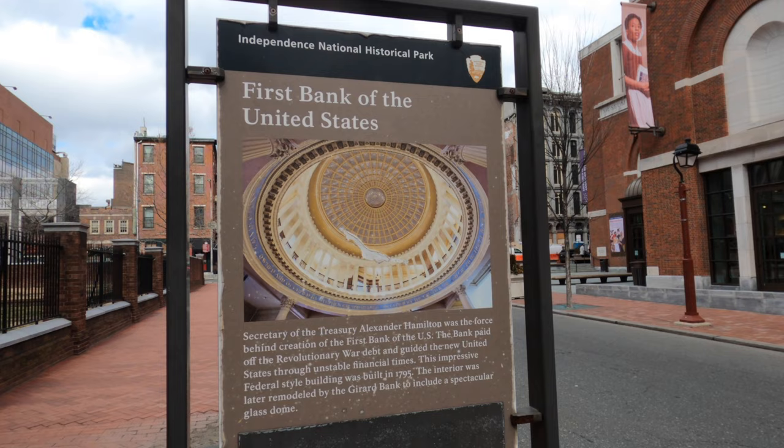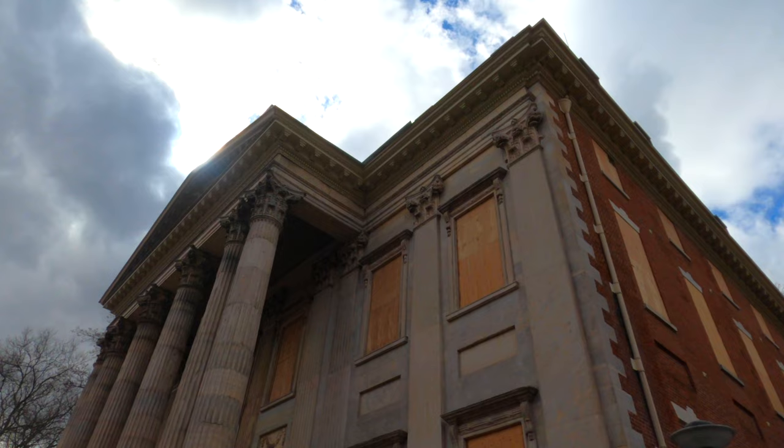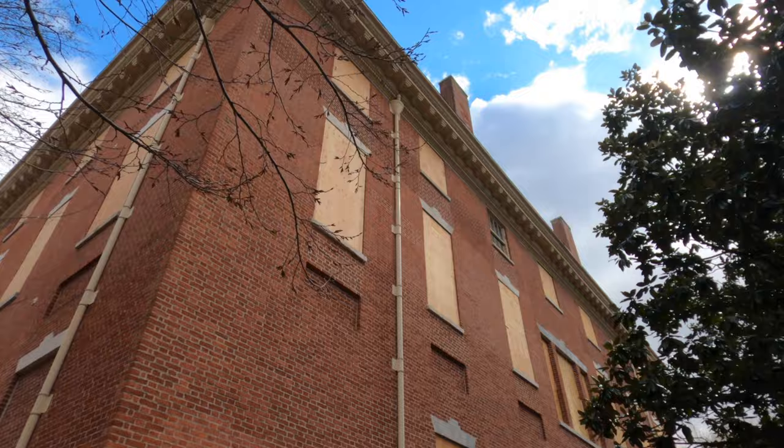Our next destination is the First Bank of the United States. The building was constructed in 1795. And here's a quick look at Christ Church.